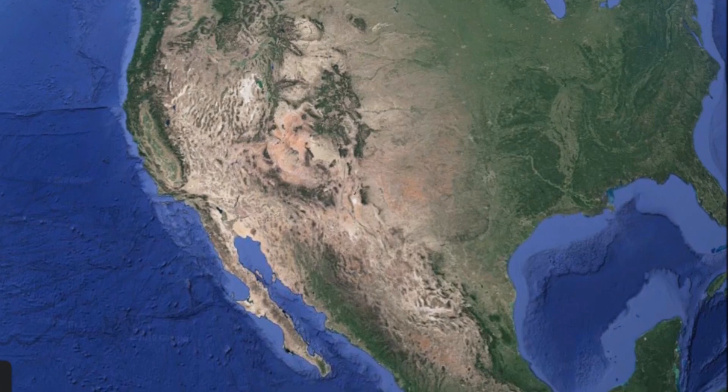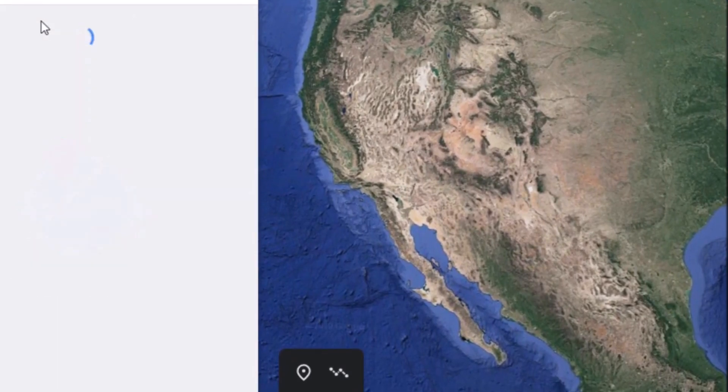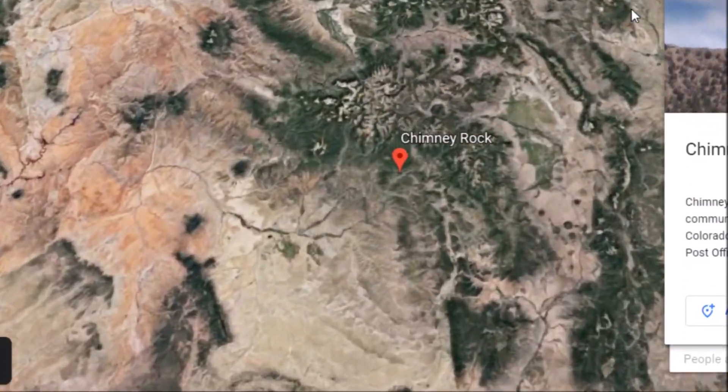We're going to go visit another Southwest Ancient America site. I'm going to share a quick video at the end here too. We're going to go down to Colorado today — this is Chimney Rock right here.